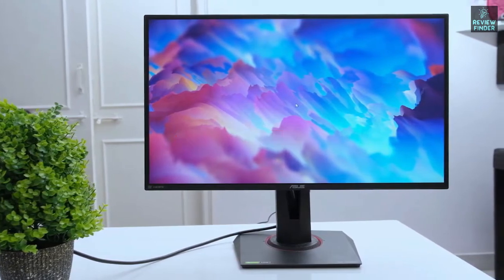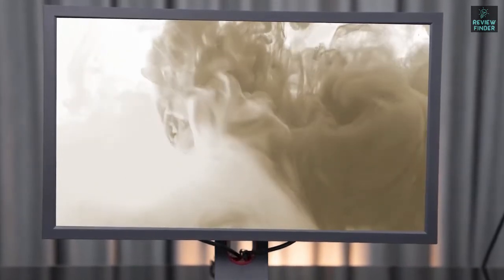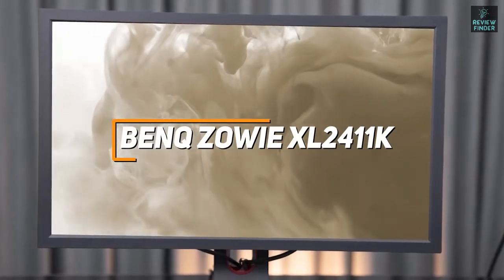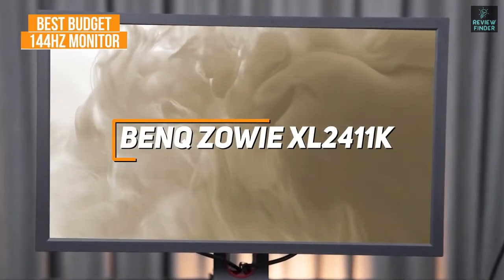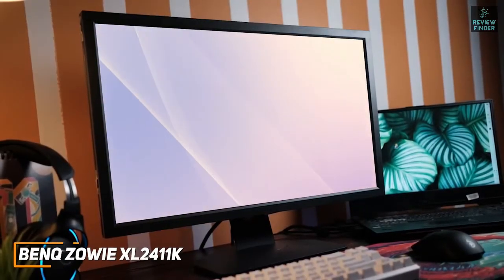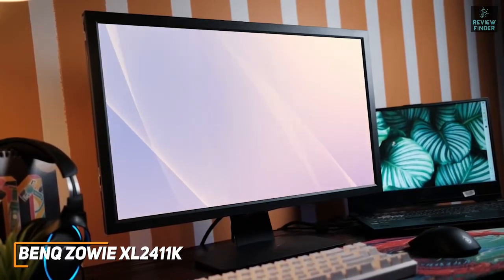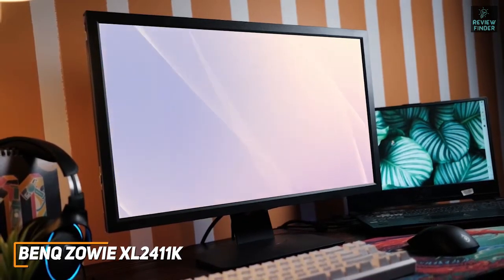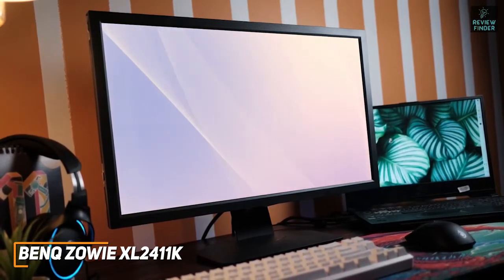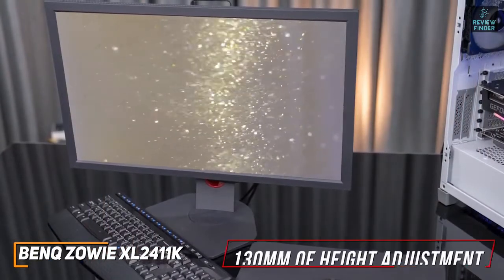If you're looking for an inexpensive 144Hz monitor that offers a decent clear image and surprisingly smooth motion processing, the BenQ Zowie XL2411K is my choice as the best budget option in 2022. It's an inexpensive alternative to higher-end models that nails the basics, and it comes with excellent motion blur reduction technology, a low input lag, and a solid resolution to deliver a satisfying in-game picture.